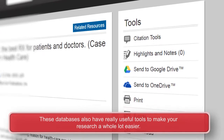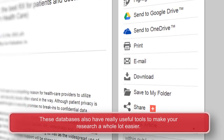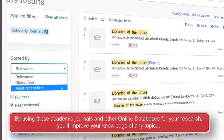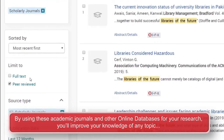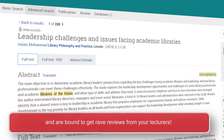These databases also have really useful tools to make your research a whole lot easier. By using these academic journals and other online databases for your research, you will improve your knowledge of any topic and are bound to get rave reviews from your lecturers.